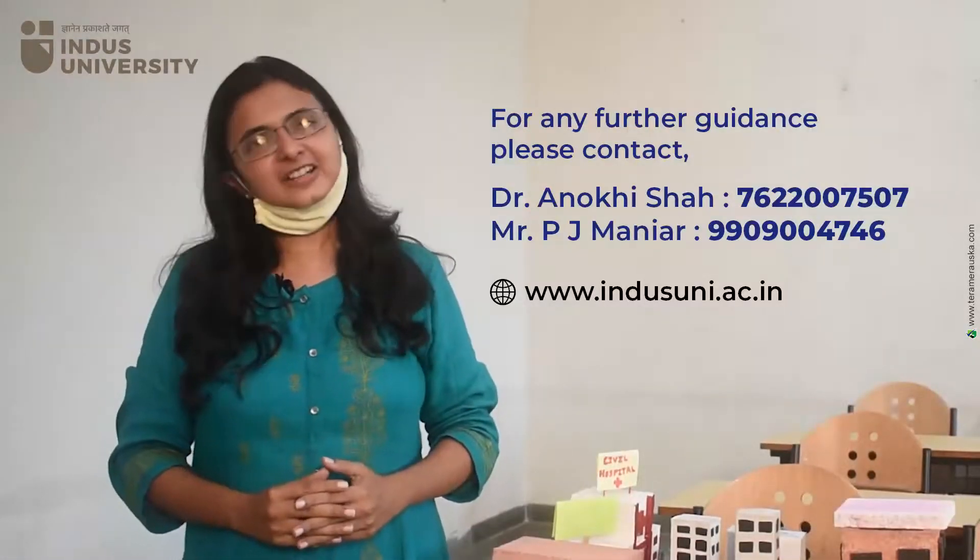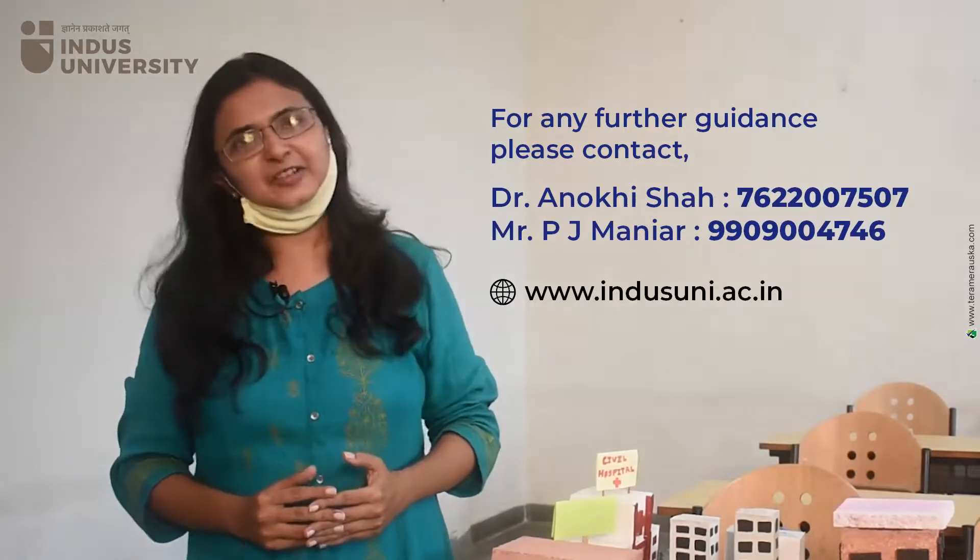Friends, for any further queries, please visit our campus or call on the given number. Thank you.